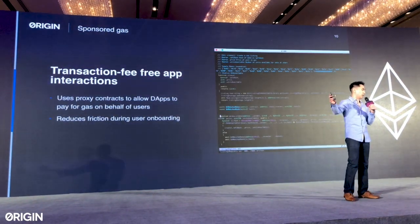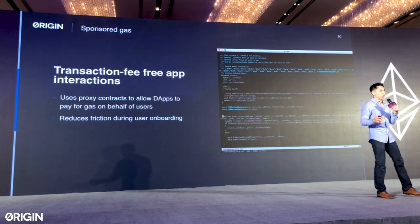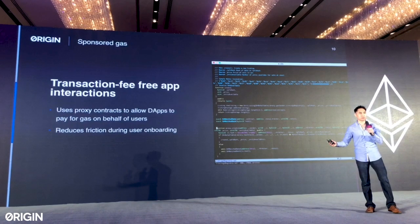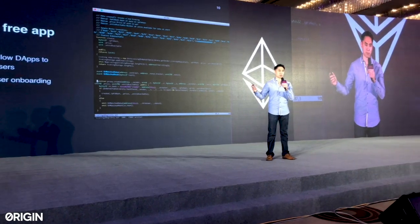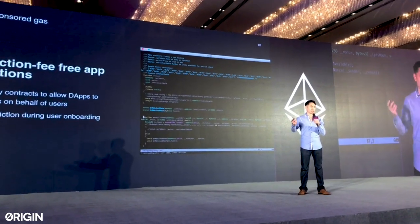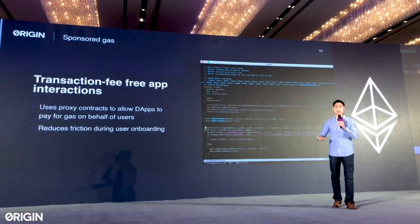This is a new innovation that will attempt to get rid of gas issues. Right now, decentralized applications require users to pay for gas on all interactions, which is very inefficient and creates a lot of user friction. We're developing a new way to use proxy contracts to allow dApp creators to actually pay for gas on behalf of users. So if I'm using a new decentralized application, I can take 20 different actions — click buttons, update information, post to the blockchain — but that decentralized application pays for my gas. This allows users to get onboarded much more easily and reduces friction.